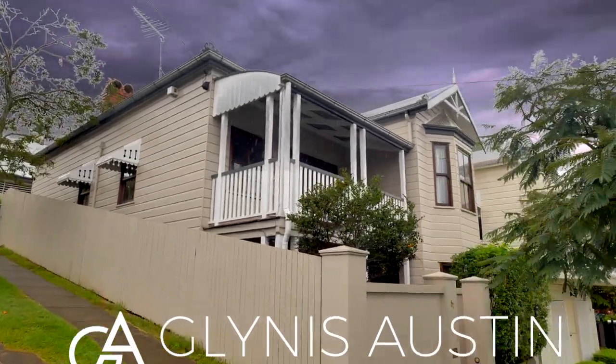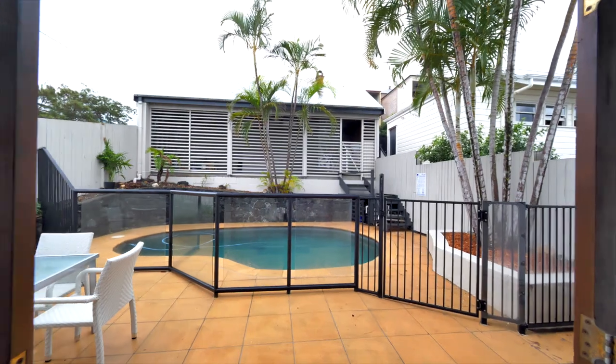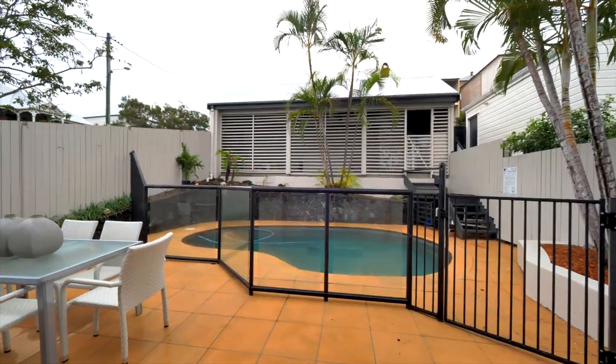Welcome to 67 Wellington Street in Petrie Terrace. I have a fabulous home to share with you today. This is an ideal work from home space with three bedrooms and two bathrooms on 253 square meters — and as we all know in Petrie Terrace, that's sacred.